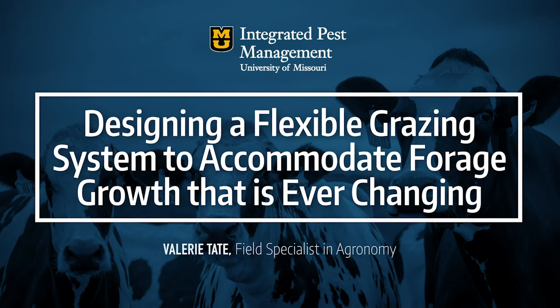Today we're going to talk about designing a flexible system to accommodate forage growth that is ever-changing.